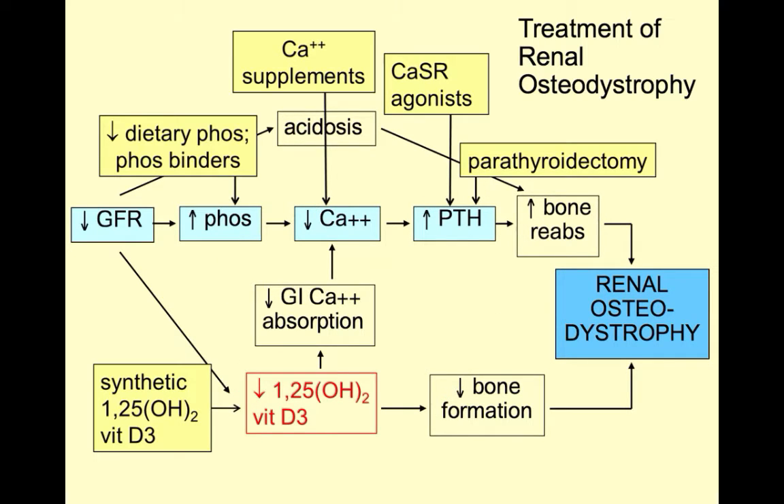Treatment for osteodystrophy includes phosphate binders for the hyperphosphatemia, calcium supplements for the hypocalcemia, calcitriol for the decreased levels of 1,25-dihydroxy D3, calcium sensing receptor agonists to decrease PTH secretion, and pretty much as a last resort, subtotal parathyroidectomy.